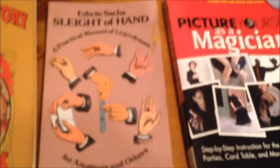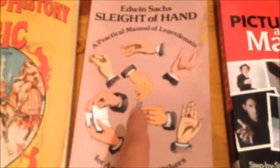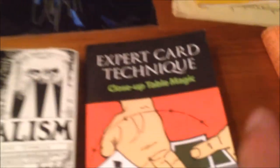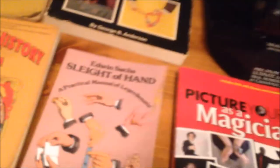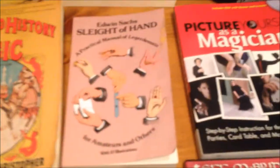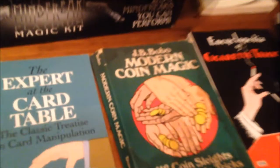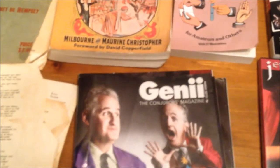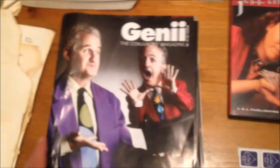Sleight of Hand — another classic. I'd put this book in the same category as Modern Coin Magic, the Cigarette Tricks book, Expert Card Technique, and Royal Road — one of the staples of any magical collection. A very good book, though a lot of it has been restated in Modern Coin Magic and Expert Card Technique. Naturally, I also have various Genie and magic magazines. I'm too poor to buy my own subscription, so my friend reads them and gives them to me.